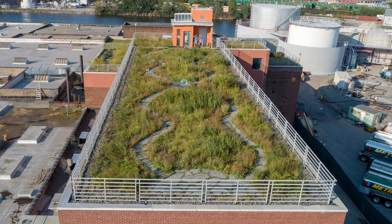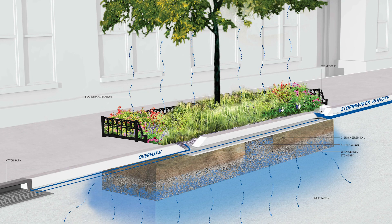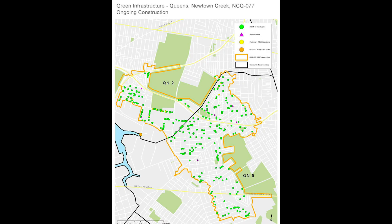Secondly, there is green infrastructure, which is finding natural ways to absorb stormwater and keep it out of the sewer system in the first place. Check out our other video about green infrastructure to learn more.